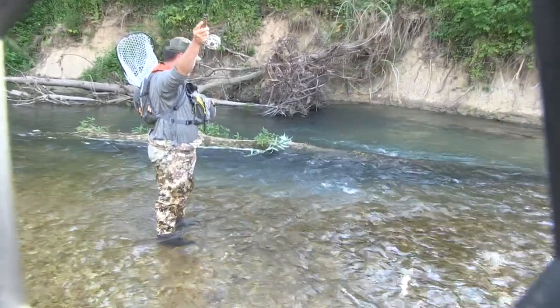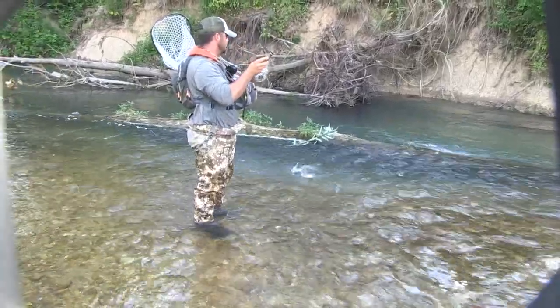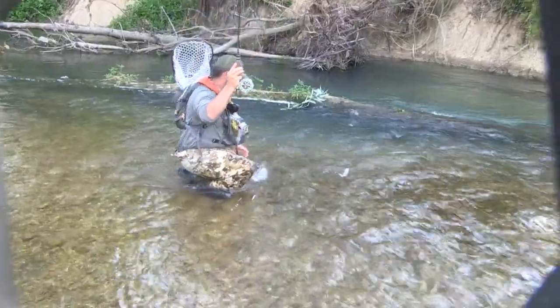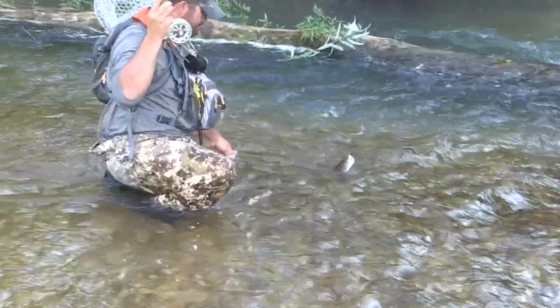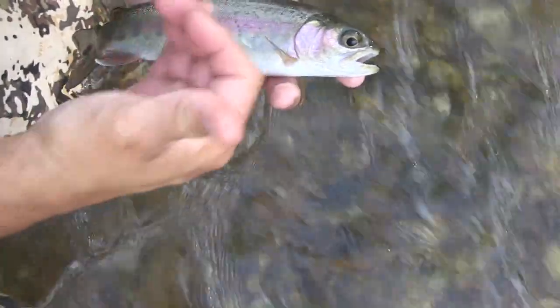Wild rainbows and the places they live are very special and they're certainly worthy of our utmost care. Wow, see how they're bland down their side?